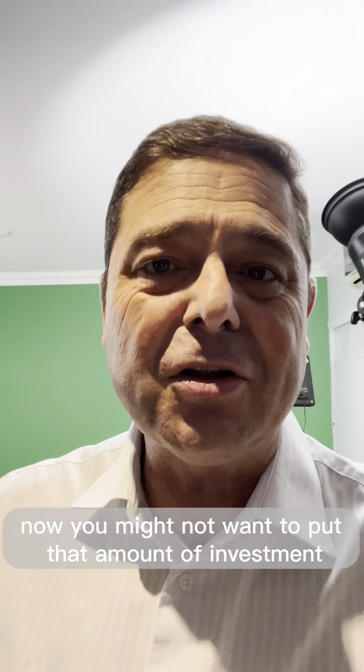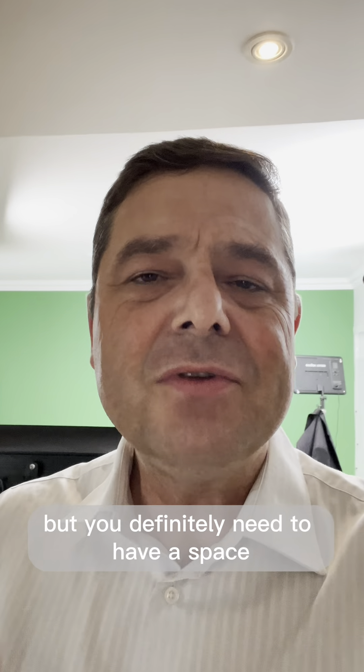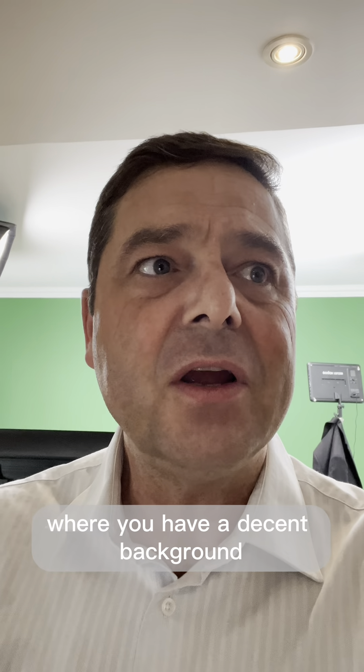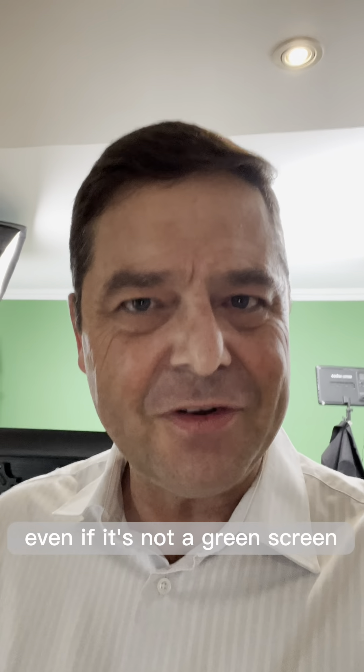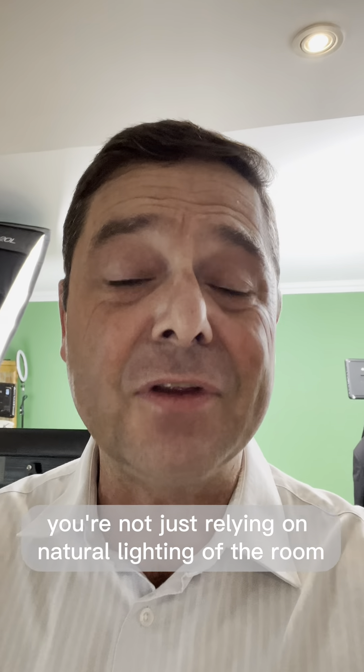You might not want to put that amount of investment and you might not have the space to do that, but you definitely need to have a space — whether it's at home or your office or both — where you have a decent background, even if it's not a green screen, and you've got great lighting, not just relying on natural lighting of the room.